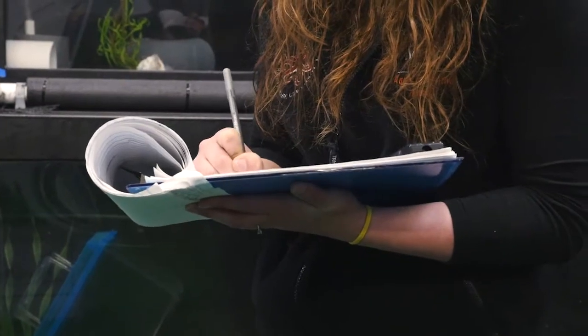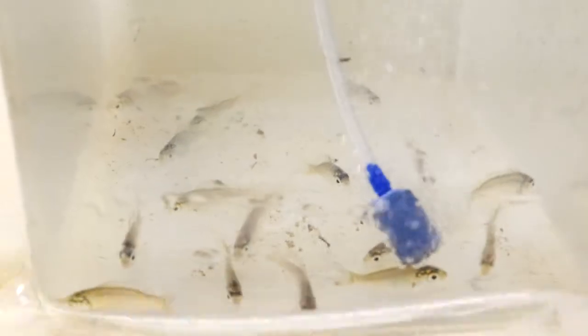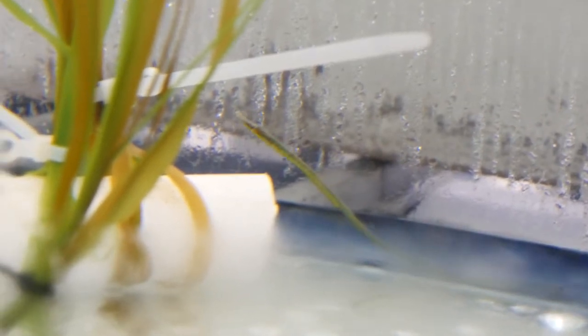We also raise baby fish, such as Shiner Perch and Pipefish in the West Wing, so we can later put them on display and also avoid collecting them from the wild. When Shiner Perch are born, they are big enough to eat the same foods that we feed the adults. Baby pipefish, on the other hand, are much smaller and require extremely tiny live foods.